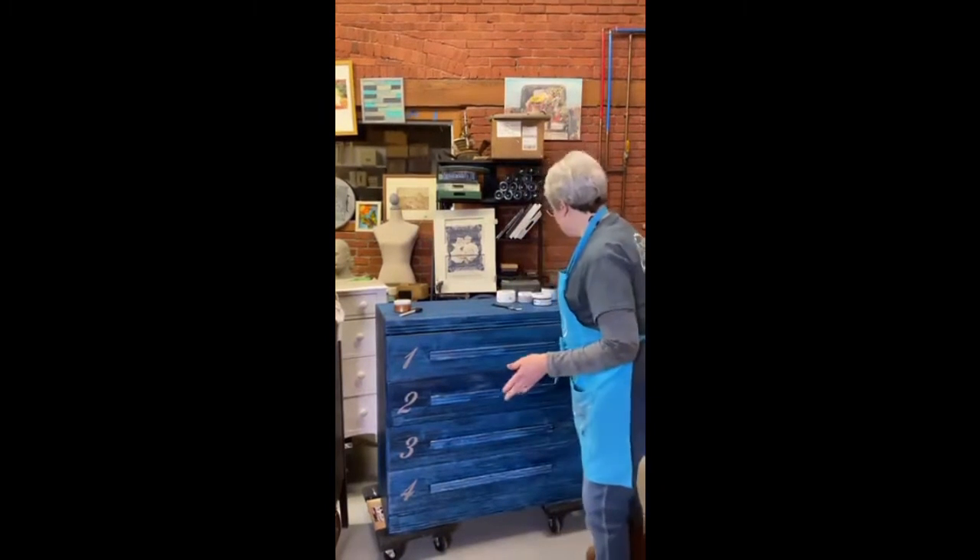Hey everybody, it's Risa and Kevin from Hudson Valley Vintage. Welcome to Date Night with Paint Couture. Hudson Valley Vintage is located in the Hudson Valley in New York. The last couple of weeks we've been working on this dresser and we're going to finish it tonight. So let me just quickly review what we did with this.